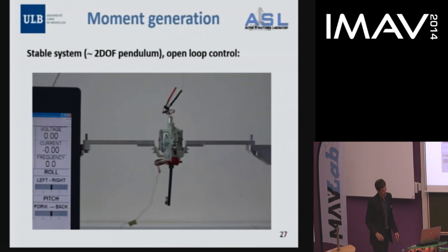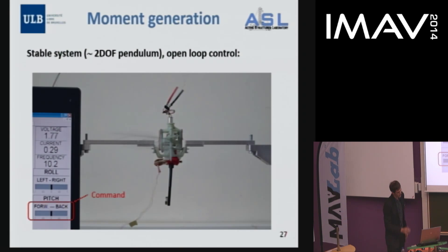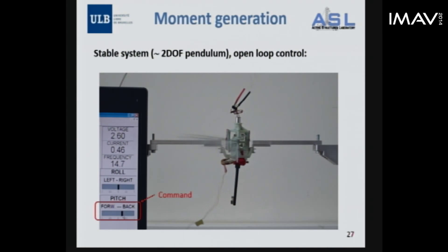We did tests where we attached the system to a test bench that leaves two degrees of freedom to the prototype — it can rotate around the roll and pitch axes. We stabilized the system by adding mass so the center of gravity was below the center of rotation, then showed we could deviate it from equilibrium using the generated moments. For the pitch test, the frequency goes up, then we go to maximum and minimum pitch commands. The system can still move in the roll direction as well, but very little — the decoupling is pretty good.